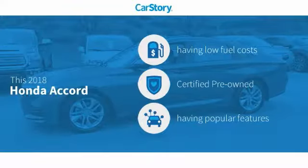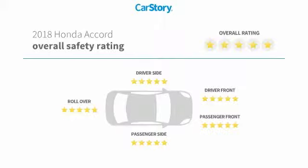Car Story Research indicates this vehicle as having low monthly fuel costs, certified pre-owned, and with popular features, and has been listed as an IIHS Top Safety Pick with these ratings.